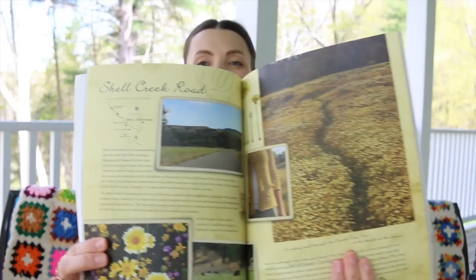Coastal Knits is a collaboration between Alana Dakos of Never Not Knitting and Hannah Fettig of Knitbot — I love Knitbot. I think this was gifted to me in that winning basket. It's so beautiful because it has really nice inspiration that goes with the pattern — I like when they put that in books. Shell Creek Road, and then here's the cardigan that came out of Shell Creek Road — isn't that pretty?